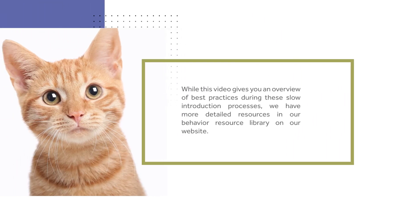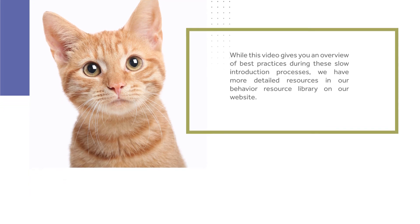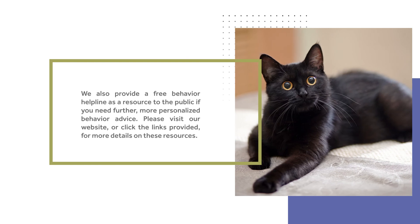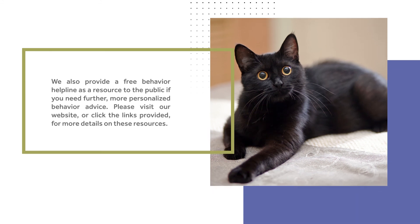While this video gives you an overview of best practices during these slow introduction processes, we have more detailed resources in our behavior resource library on our website, and we also provide a free behavior helpline as a resource to the public if you need further, more personalized behavior advice. Please visit our website or click the links provided for more details on these resources.